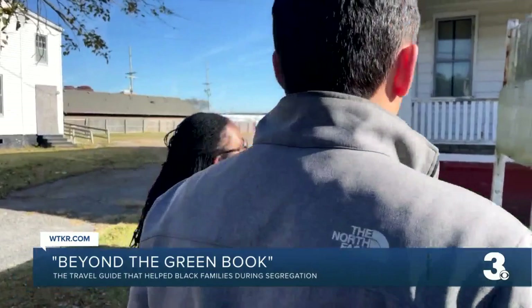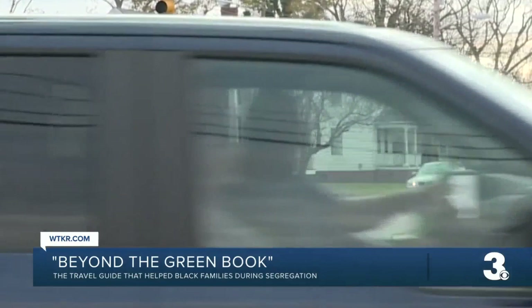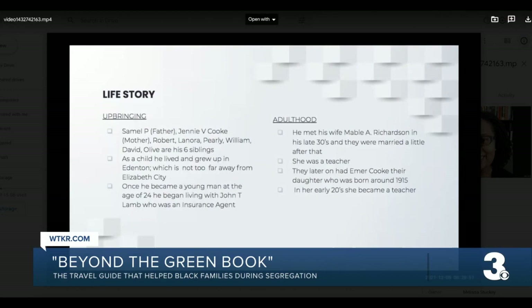A dentist in the neighborhood — his name was Fred C. Cook. His wife was actually a pianist and taught the kids in the neighborhood piano. Both spots were discovered by her fall semester students, who gave final presentations in December. "He came from a big family. His father was Samuel P. Cook." Further down Road Street, one of the listed Green Book businesses.